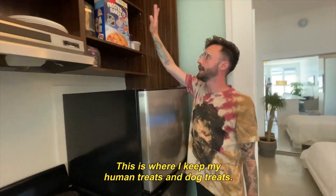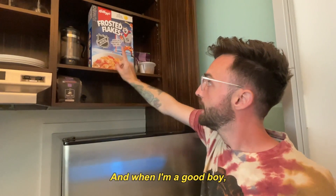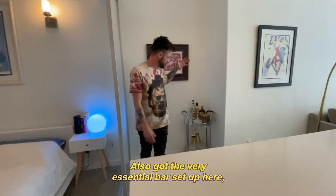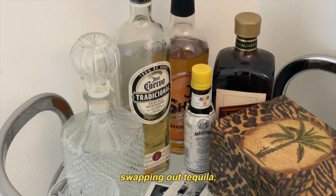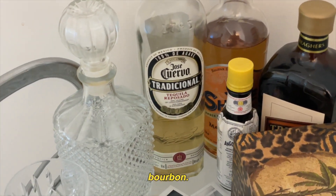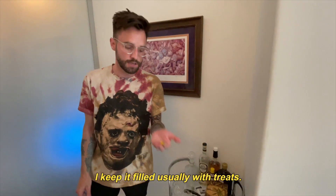This is where I keep my human treats and dog treats. When I'm a good boy I get a bowl of this, and when he's a good boy he gets a bowl of this. Also got the very essential bar setup here — swapping out tequila, rum, bourbon. Also need to fill this, but keep it filled usually with treats. Good boy.